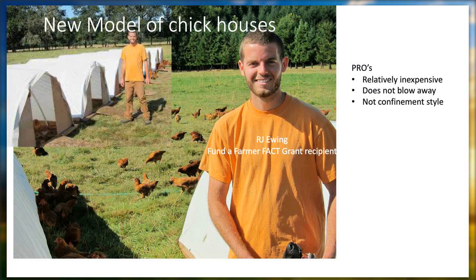Here is the new model of our chicken houses — these are heritage roasters. This is RJ, my son-in-law, who was the Fund Farmer FACT grant recipient. He built several of these hoop-style structures for raising broilers in the field. The advantage to these is that the birds can move about — they're not confined, they go in and out during the day. There's more predation for this style as well, but they're relatively inexpensive and they're not the confinement style.